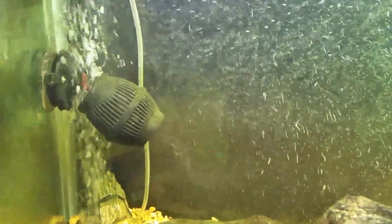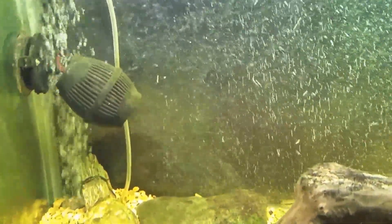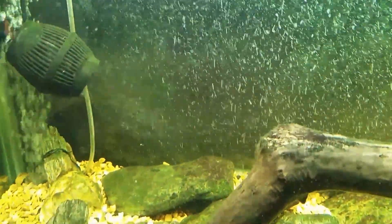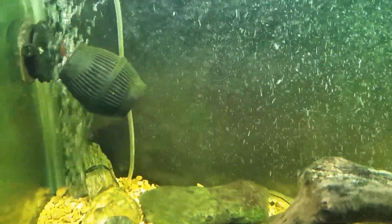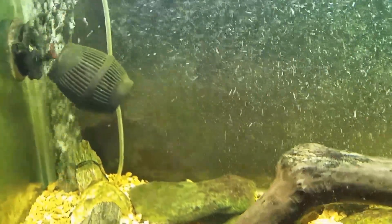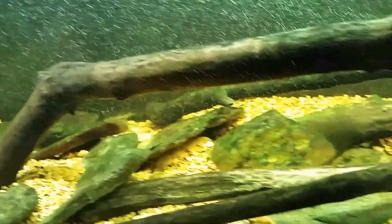When they swim past where the powerhead is, all that force they're exerting to swim against the current suddenly disappears, and they dart forward and sometimes actually bash right into the side of the glass. It reminds me of when you pick up a milk jug and think it's full but it's almost empty, and you wind up slamming the jug into the top of the refrigerator because you're putting so much effort into it and there's just no resistance. That's what happens to these fish — hopefully I won't lose any that way, but maybe I'll be able to get some of that activity on video.